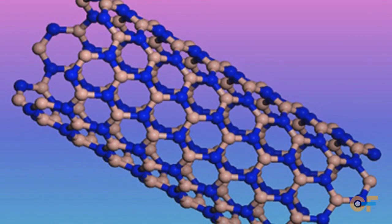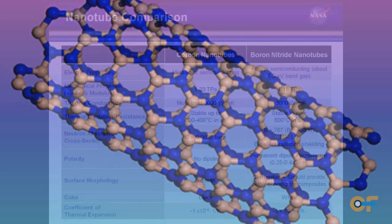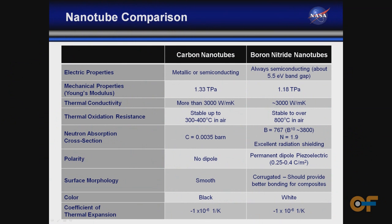The boron nitride nanotube technology development program synthesizes nanotubes made out of boron and nitrogen. They are very similar to carbon nanotubes structurally, but they differ in other properties. Boron nitride nanotubes are insulators, while carbon nanotubes are conductors.